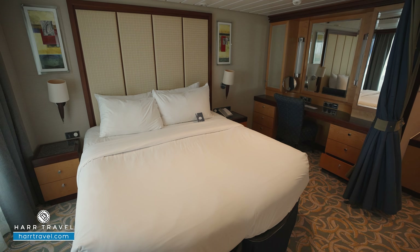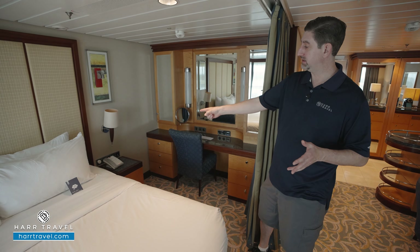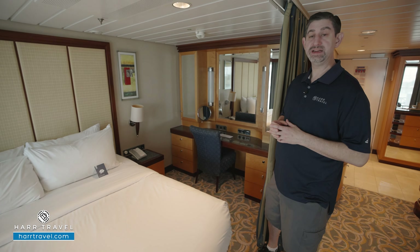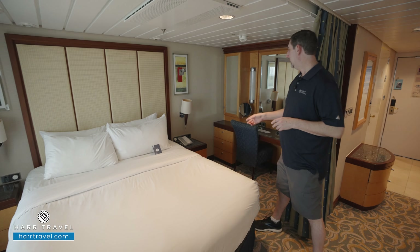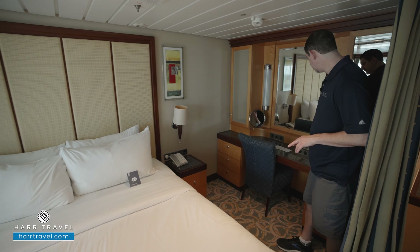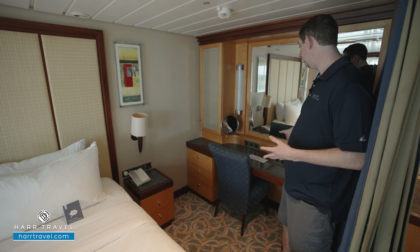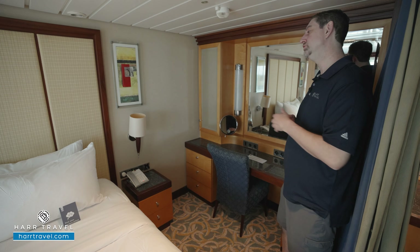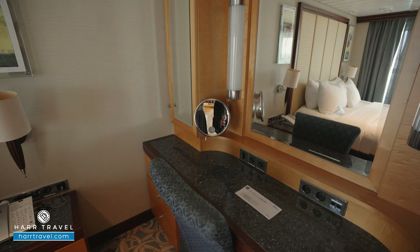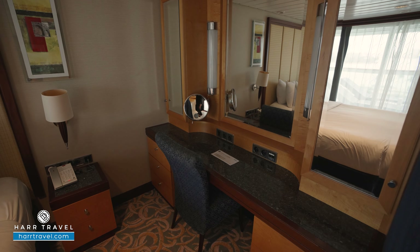You've got your bed in what they call their Royal King configuration right now. It can separate apart into two twins if that's your preference — in that case the nightstand would move to the middle to provide some separation of space. Either way, there's plenty of space underneath the bed to tuck your large items away, and you'll have all your lighting controls over to the side. You've got two US plugs and two European plugs — I always bring extra European adapters and converters to take advantage of all the plugs, and backup batteries to charge during the day and use them at night. On either side you're going to have more storage, a backlit magnifying mirror, a large mirror to get ready, and just inside there you're going to find your hairdryer.